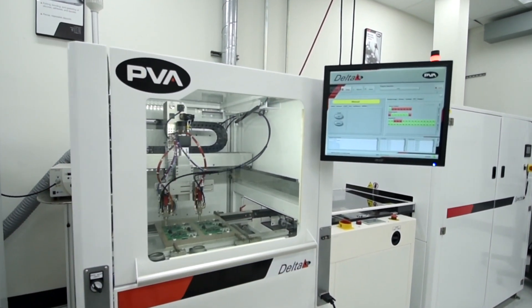There are many options for robotic dispensing equipment. What separates PVA is our application expertise. PVA is a global company with resources throughout the United States, Mexico, Asia, and Europe.